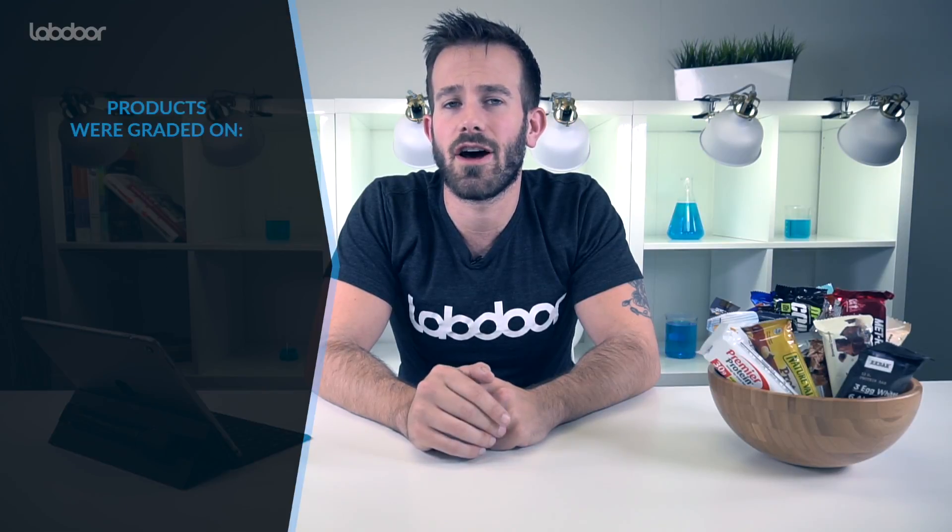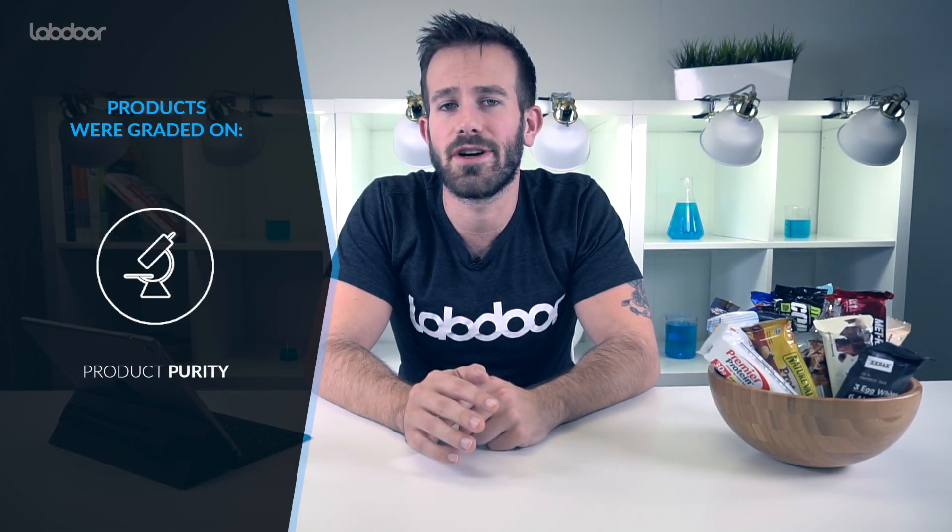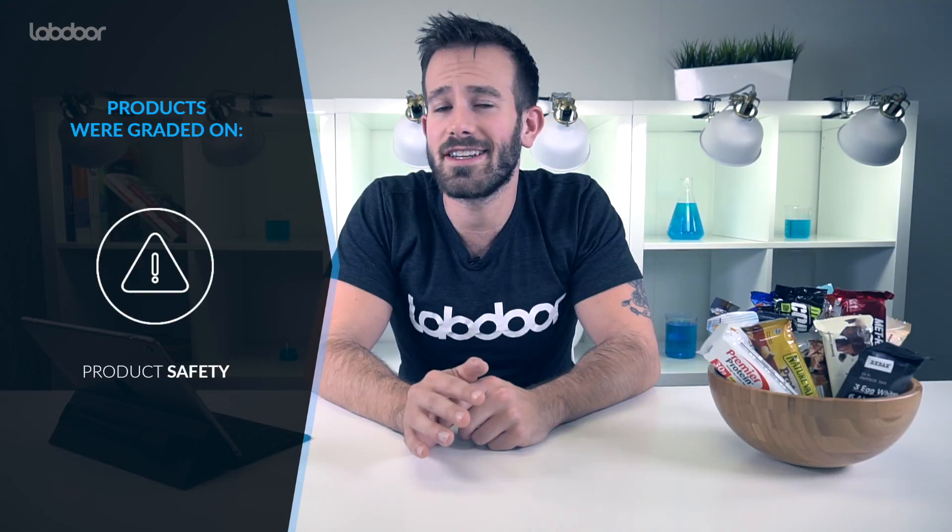Now, let's get into our testing data. All of our products were tested for protein and free amino acid content, as well as fats, sugar, sodium, and carbohydrates. Each product was also tested for vitamins and minerals, as well as the presence of any heavy metals. All products were graded on label accuracy, product purity, nutrition, product safety, and efficacy.